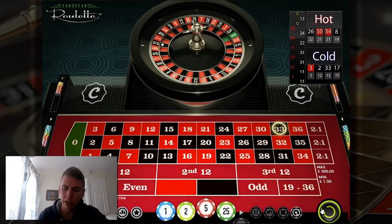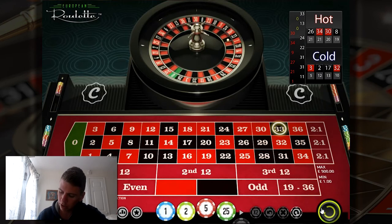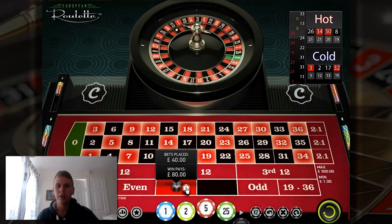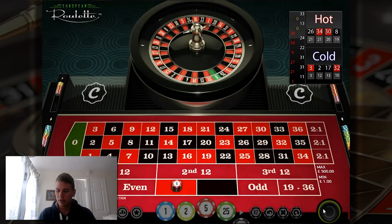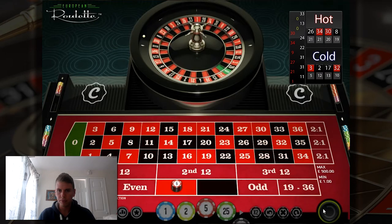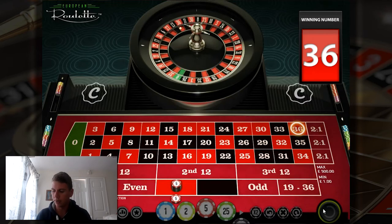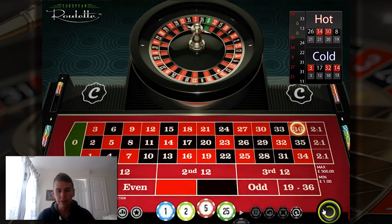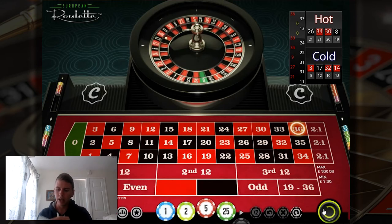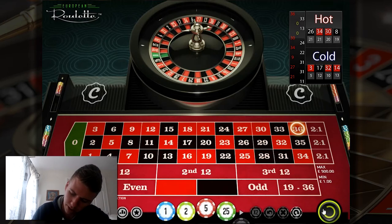As long as you play the Labouchère system the same way, it doesn't matter when you bet on red or black. Now we'll bet 45. There we go — we've won another 45, so we're now in total at 135. Doing really well! Going to keep going — I've only been doing this video for about eight minutes. So again, sequence is 10, 15, 20.